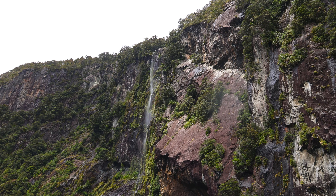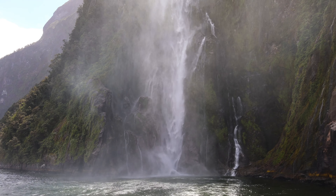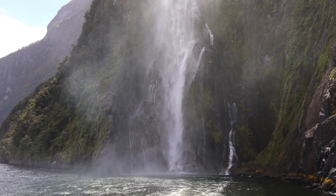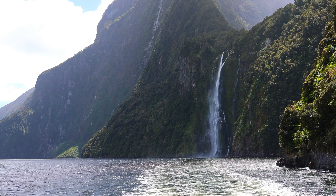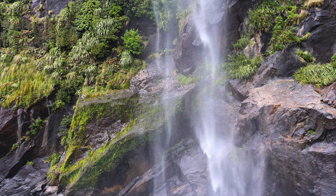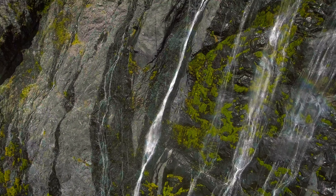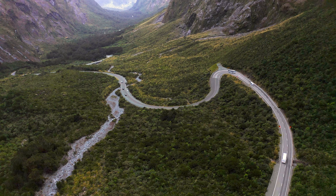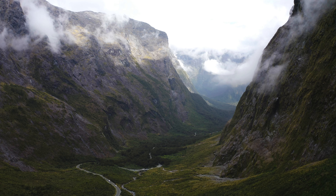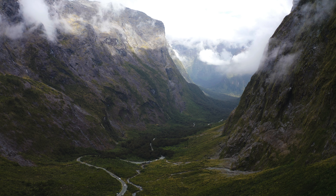As you enter Fjordland National Park, you'll notice a change in terrain as you drive through the Eglinton Valley, which was carved by glaciers thousands of years ago. Our next stop was the famous Mirror Lakes, where on a clear and calm day you can see the Earl Mountains reflecting in the lake. There's a short boardwalk that runs beside the lake of about 100 metres, which is a great way to disperse the crowds.